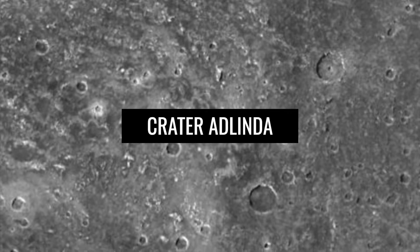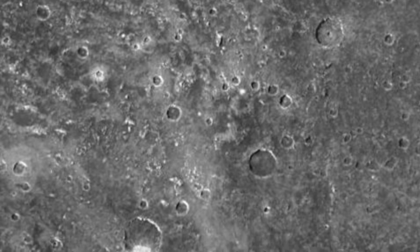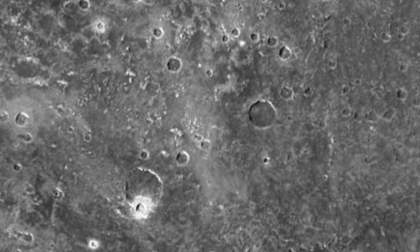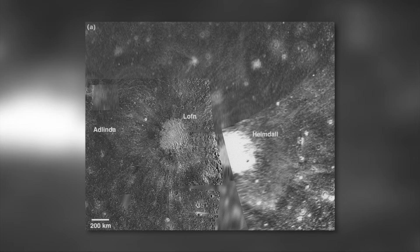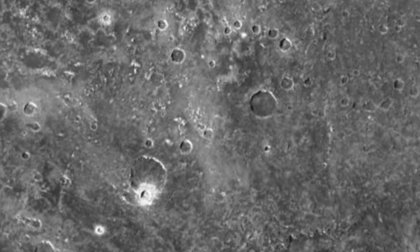On Jupiter's moon Callisto, the crater Adlinda occupies third place among the largest impact craters on the moon. Adlinda measures a diameter of about 1,000 km, is located in the southern hemisphere, and is overlaid by the relatively young impact crater Laufen. Its deposits cover about 30% of Adlinda and prevent a detailed investigation. The ring-shaped structure around Adlinda's crater is barely visible in pictures. The name of the crater was borrowed from Inuit mythology.